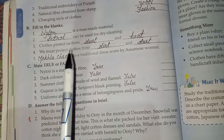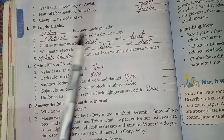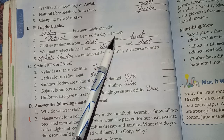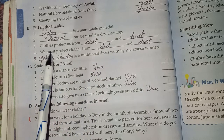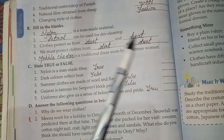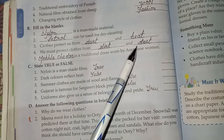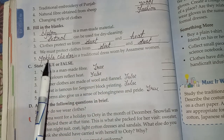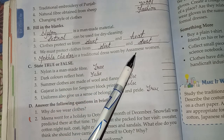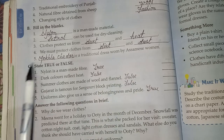Fill in the blanks. One: Nylon is a man-made material. Two: Petrol can be used for dry cleaning. Three: Clothes protect us from dust and heat. Four: We must protect clothes from dirt and dust. Five: Mekla chaddar is a traditional dress worn by women of Assam.